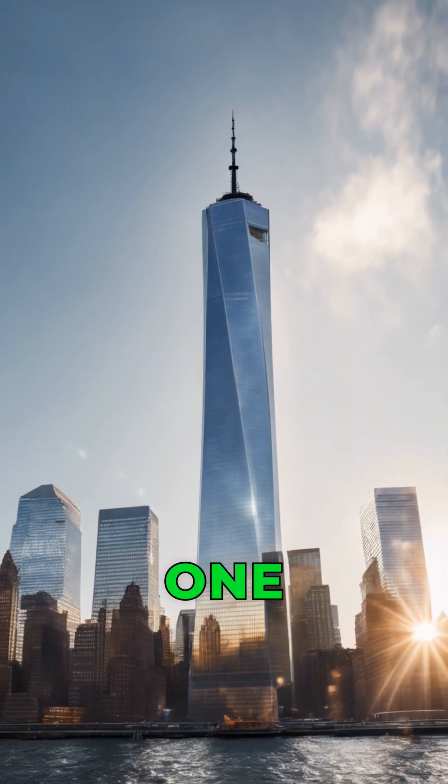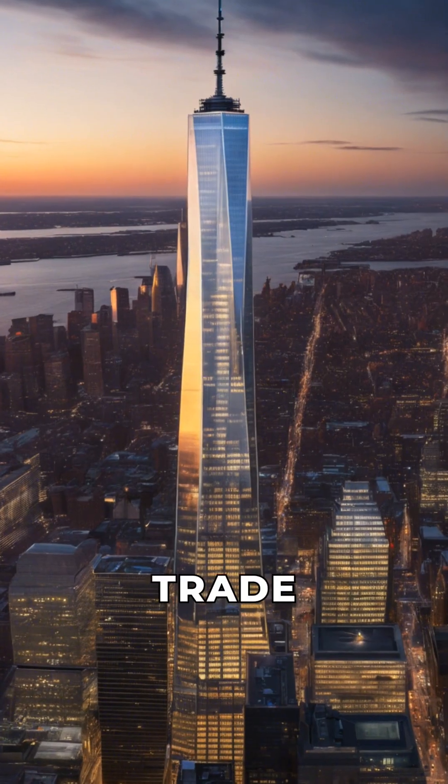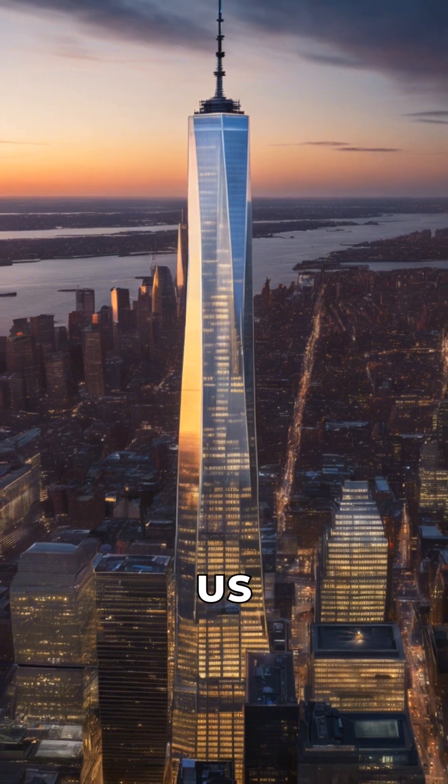Have you ever wondered what it's like to stand at the top of One World Trade Center and witness the world from a different perspective? One World Trade Center stands at a staggering 1,776 feet, symbolizing the year of U.S. independence.